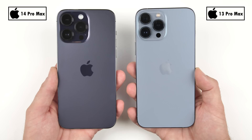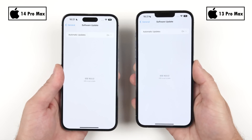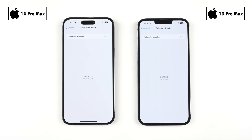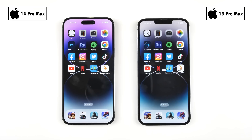Both devices have the same amount of RAM at 6 gigs, but the new iPhone 14 Pro Max is using faster LPDDR5 modules as opposed to last year's LPDDR4X RAM. They've both been updated to iOS 16.0.3 and they are both ready to battle it out in my newly reformatted speed test. This is TechNik — let's go!